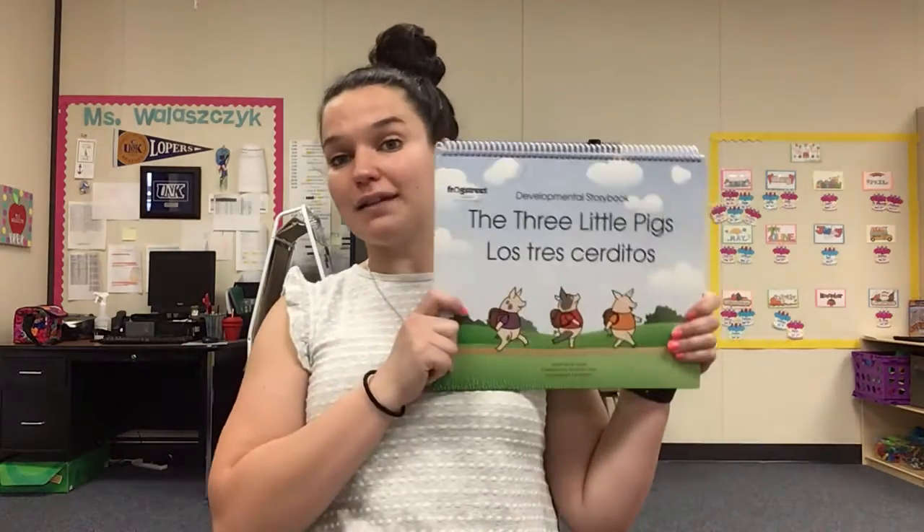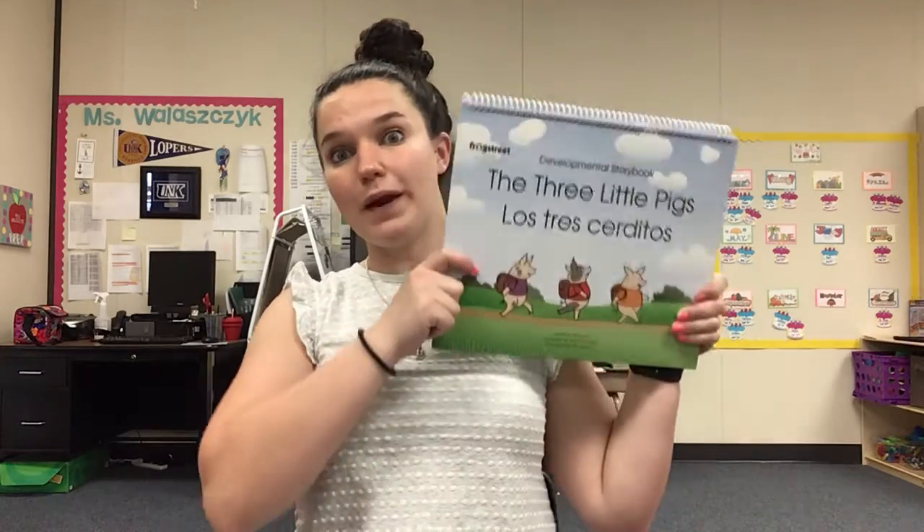Hey boys and girls! So today we're gonna be talking more about traveling and what we might be taking with us when we go from one place to another. And how we're gonna do that for our read aloud is to talk about a story that we already have read.